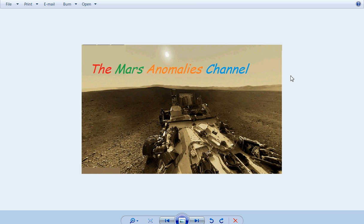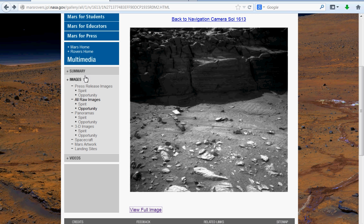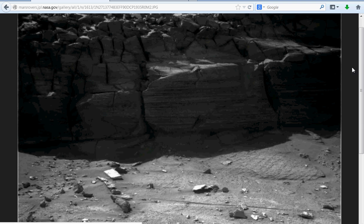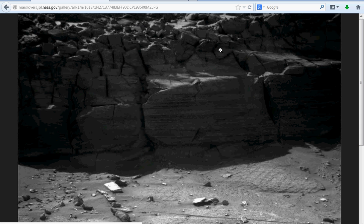I believe this is from Sol 1613. I'm going to show you where you can get it. It's a navigation camera, Sol 1613. You can click on this image, and there's a big, large outcropping of rock here. There's quite a bit in this picture.